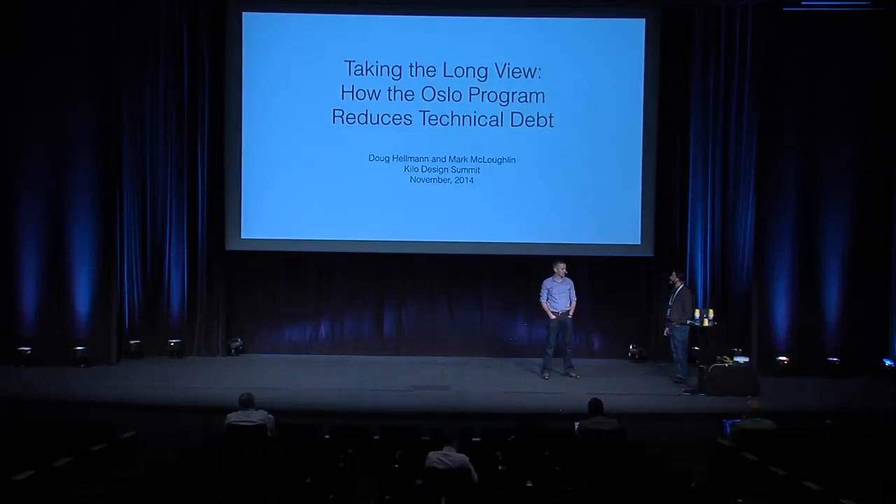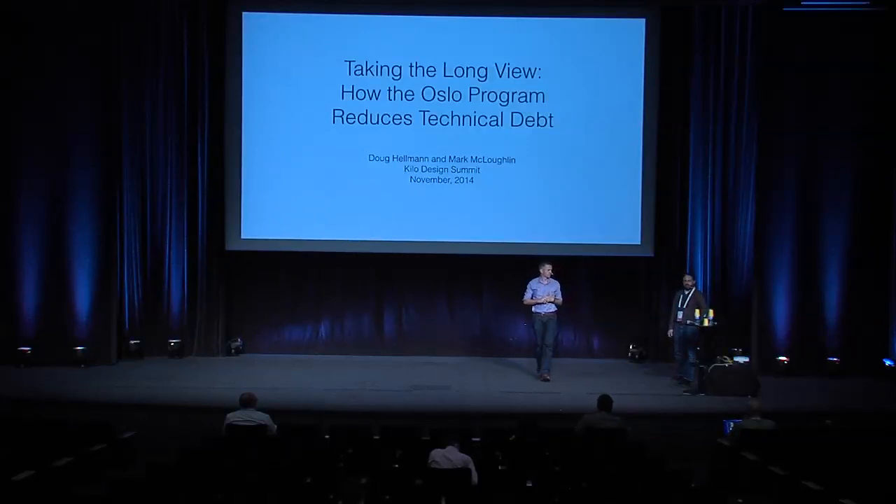The title of this talk is 'Taking the Long View: How the Oslo Program Reduces Technical Debt.' To introduce ourselves first of all: I'm Mark McLaughlin, Technical Director for OpenStack at Red Hat. I was previously on the OpenStack Technical Committee and PTL of the Oslo project. I'm here to provide historical context of how the project started, and Doug is going to provide the more recent view of what's going on these days.